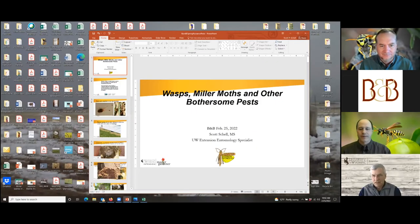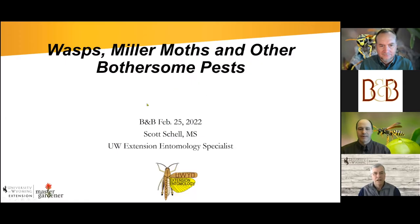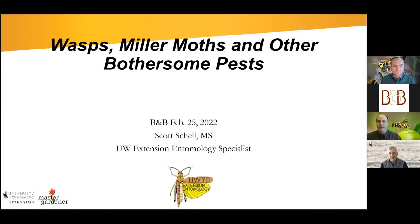Today I'm going to talk about some of the bothersome pests that show up in early spring. We're still in winter right now, but I thought it would be a good topic to cover to get people prepped to deal with some of our common nuisance pests that can be a problem later in the season.